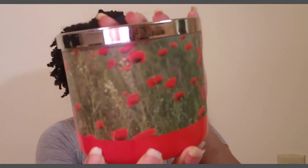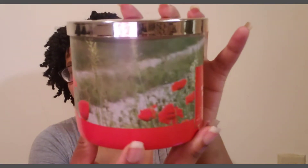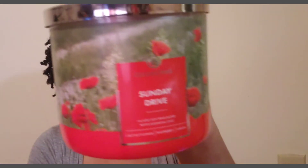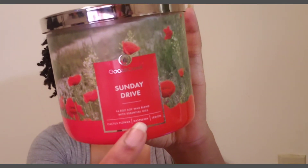Right here with the pretty little flower, little field, and little road — something you're driving down, really pretty. They do have some notes on the front but I'll read them from the website. It says cactus flower, salt, raspberry, sparkling lemon, jasmine, sun-kissed coconut, and vanilla. It's a soy wax blend.